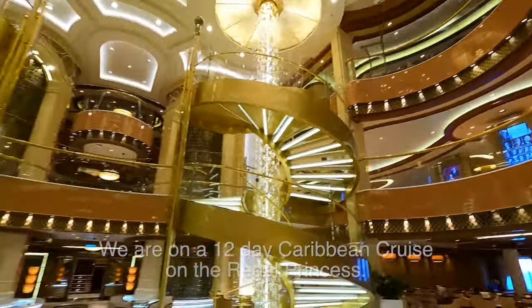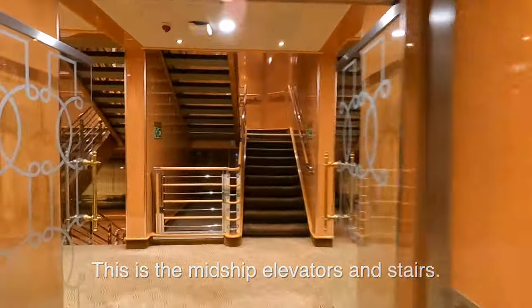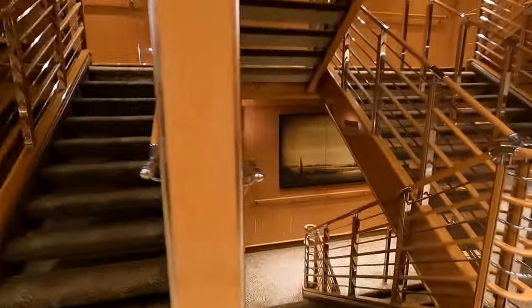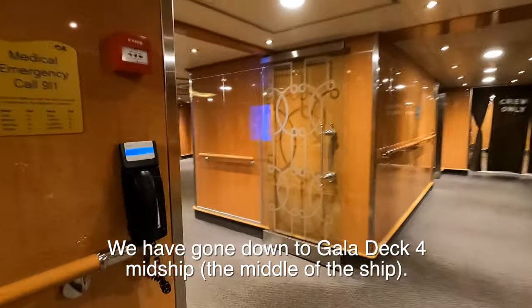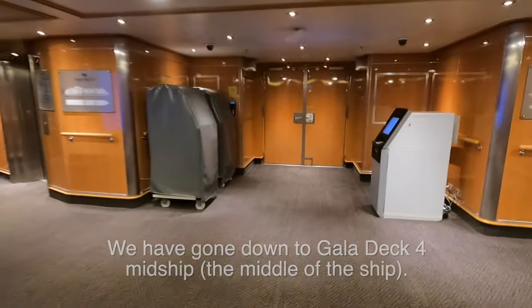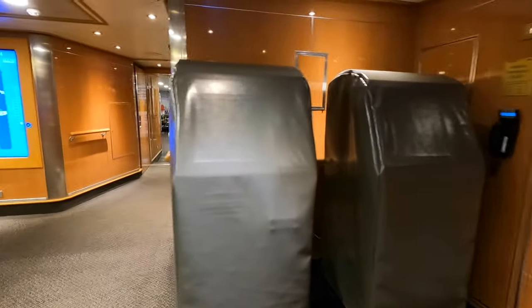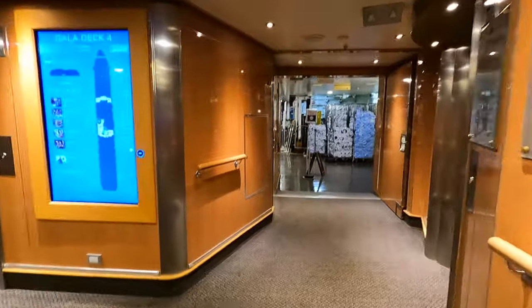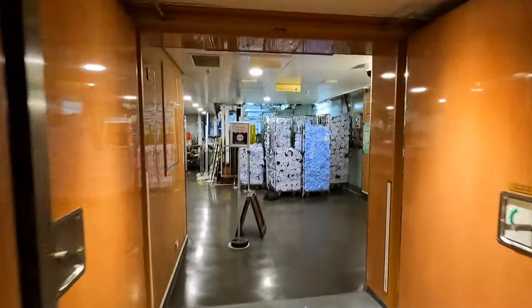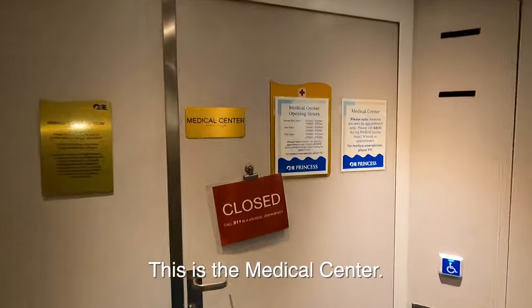First we're going to go mid-ship and go down to Deck 4. There's the piazza, there's where we began. This is the mid-ship elevators and this is the mid-ship stairs. So let's go down to Deck 4. We're now on Gala Deck 4. Down here there's a couple things — probably not working ATM. Not sure what those are. This is back in the guts of the ship. This is where we get on and off. Apparently they store towels here. And this is the medical center, and it has hours.